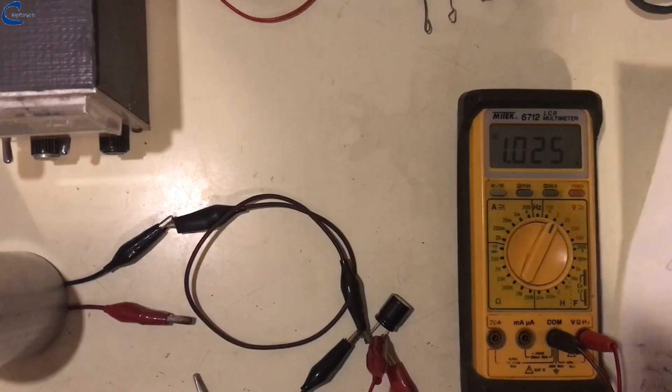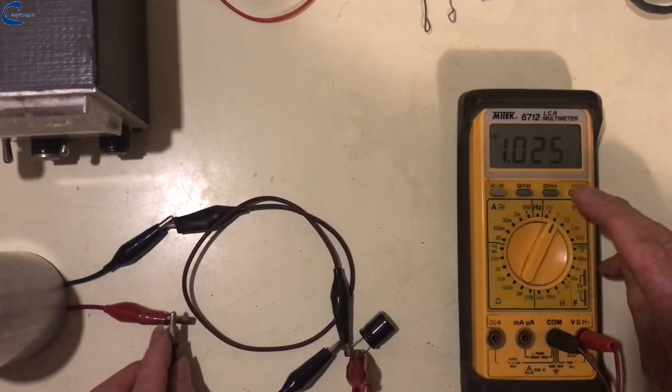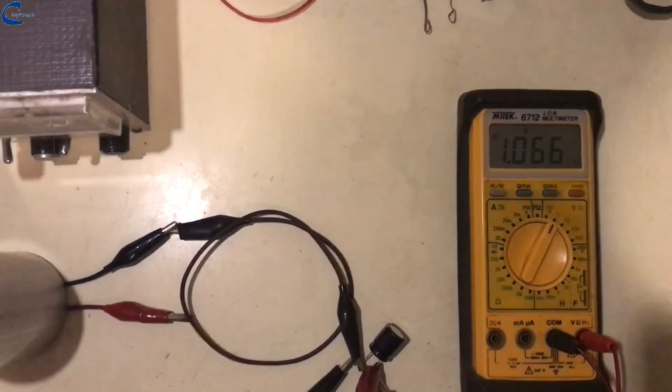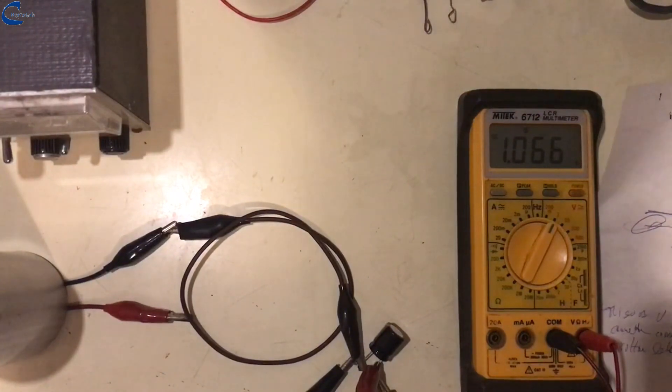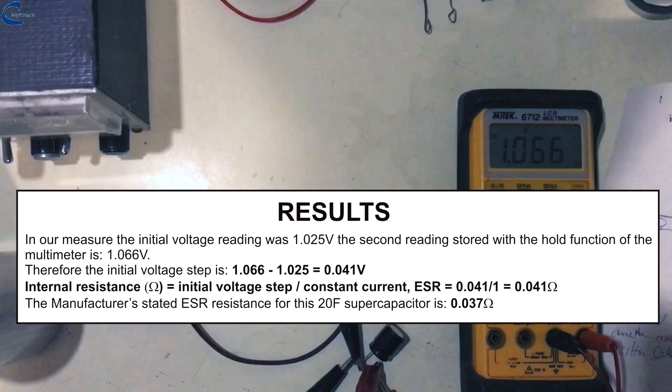I take the 1.025V voltage reading at the ends of the circuit with the supercapacitor. I connect the positive terminal of the capacitor to the power supply by means of a cable, and a fraction of a second later I press the hold button of the multimeter. A new voltage is immediately stored: 1.066V, and this is the voltage step that allows me to calculate the ESR resistance. The classic instrument for this measurement is the Digital Storage Oscilloscope. The reading to be taken into account is the initial voltage step — this is what we measured using the multimeter with the hold button. The calculation gives an ESR resistance of 41mΩ, just a little higher than the manufacturer's claim of 37.5mΩ.